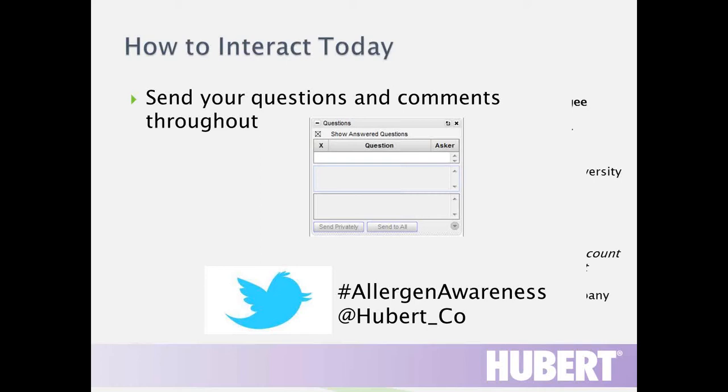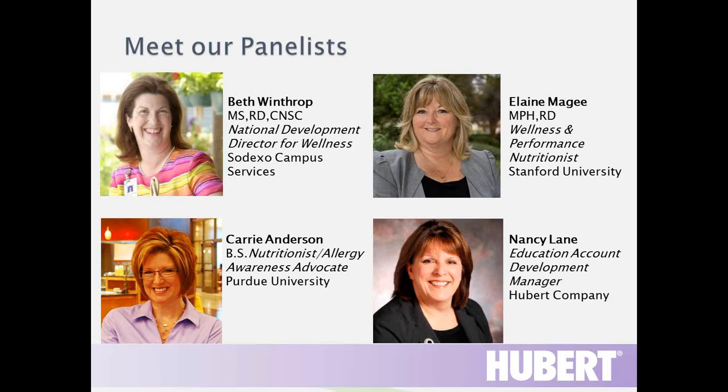I'd like to introduce our panelists today. We have Beth Winthrop, National Development Director for Wellness at Sodexo Campus Services. Carrie Anderson, Nutritionist and Allergy Awareness Advocate for Purdue University. Elaine McGee, Wellness and Performance Nutritionist for Stanford University. And Nancy Lane, Education Account Development Manager at The Hubert Company.